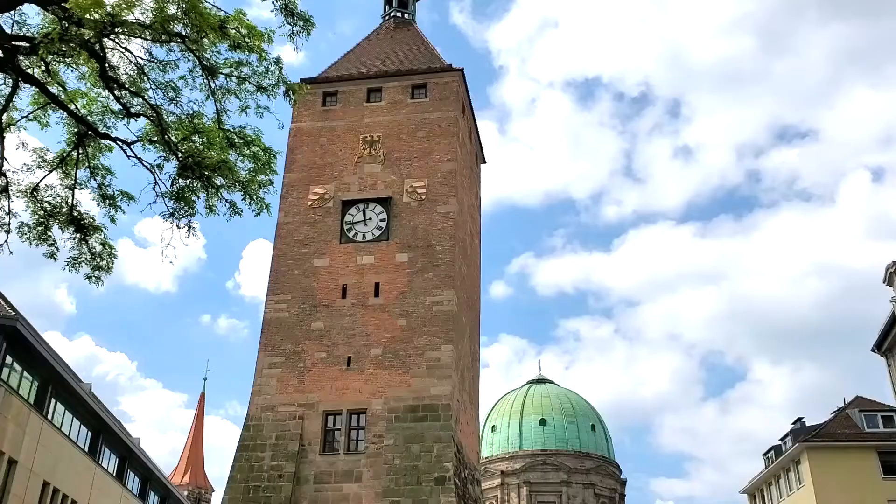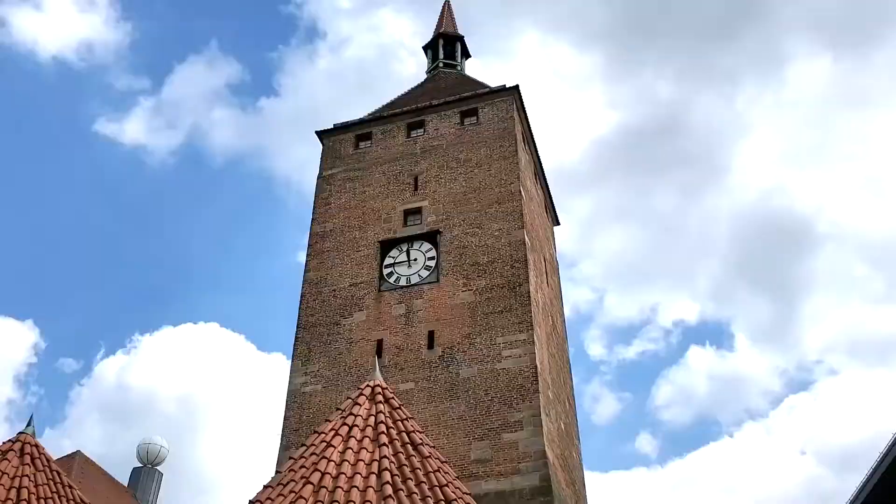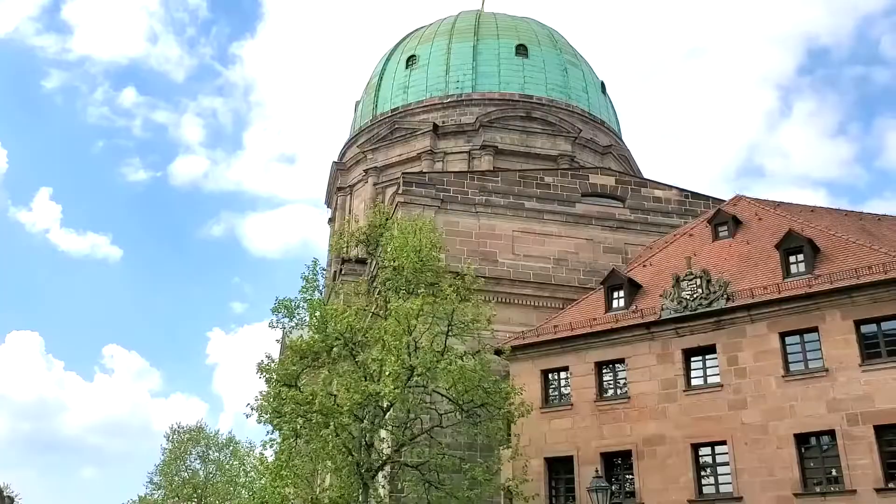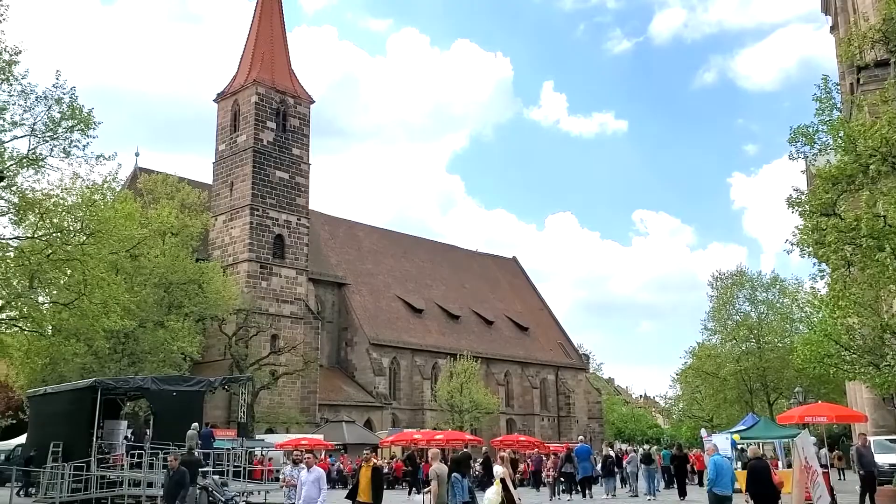After visiting the church, we made our way over to the building called the White Tower. This tower was originally part of the second defensive wall that surrounded the city, which is no longer standing. The tower actually used to be completely covered in white plaster, hence its name, the White Tower. It's now a central part of a big square in Nuremberg, which was very active the day we were visiting. There's so many quaint little squares and areas of the city — it's really pretty.